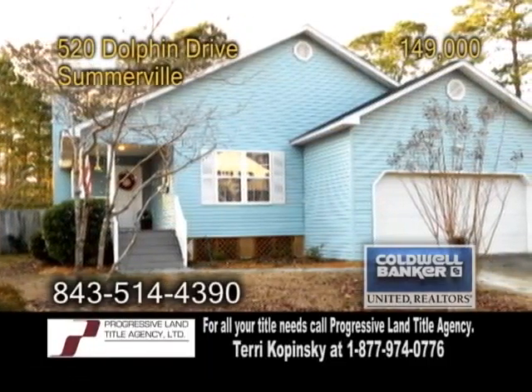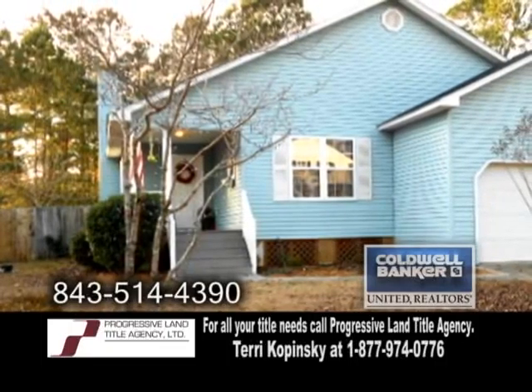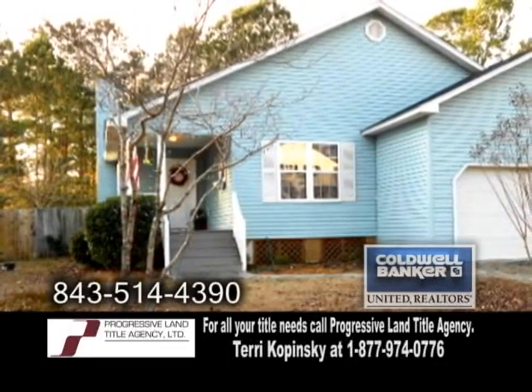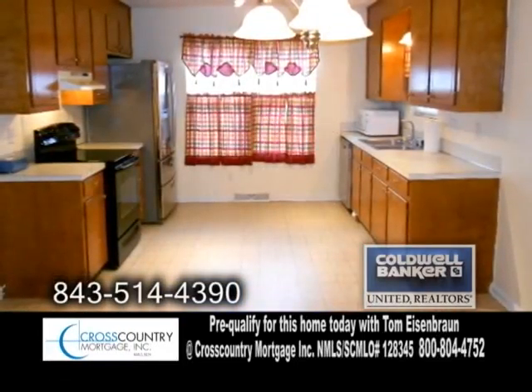A single-family home in Somerville, located in Marlin Estates, this home features three bedrooms and two baths. The kitchen has an eating area, new stainless steel dishwasher, and refrigerator.